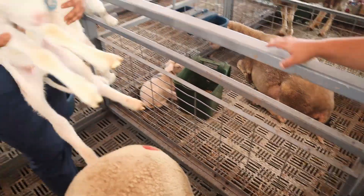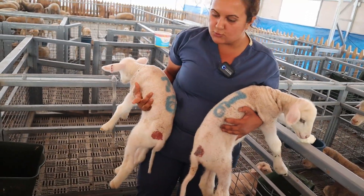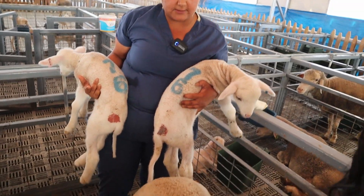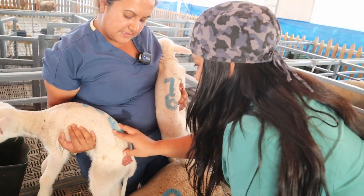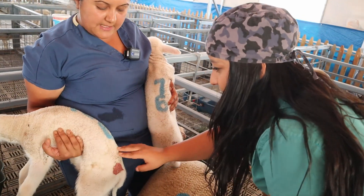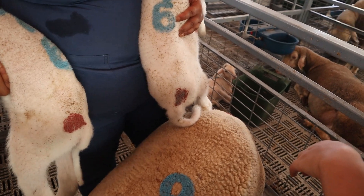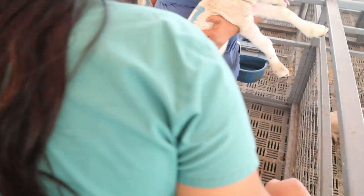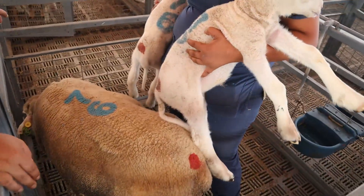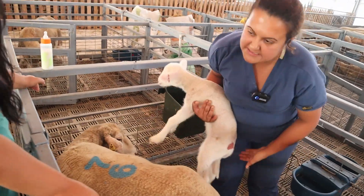Bunlar ikiz olarak doğmuş. Annelerinin numaraları üzerlerinde yazıyor, hem kuzuda hem annede olmak üzere, arka sırt taraflarında. 76 numaralı. Kırmızı bir boyamız var - bu da ikizliği belirtiyor bize. Yarın bir gün birlikte padoka girdiklerinde ikiz olup olmadıklarını, kardeşinin bir arada olup olmadıklarını, annesinin sağlıklı olup olmadığını anlayabilmemizi sağlıyor.